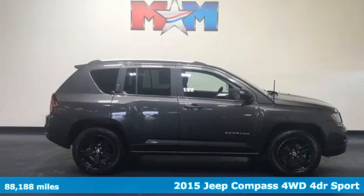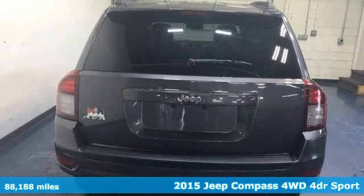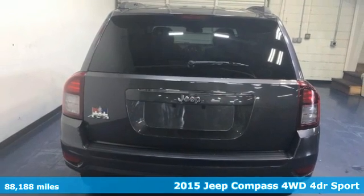It's a 2015 Jeep Compass. Experience the Jeep life. It comes nicely equipped with features you'll love.